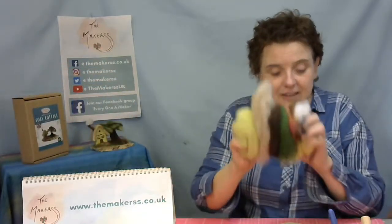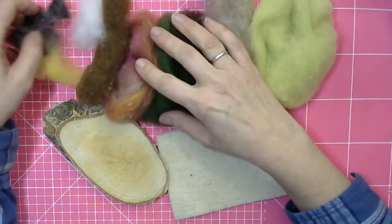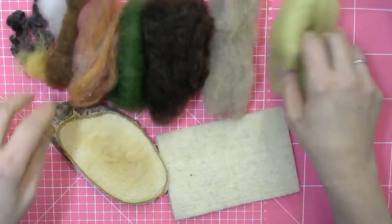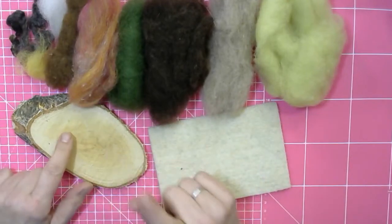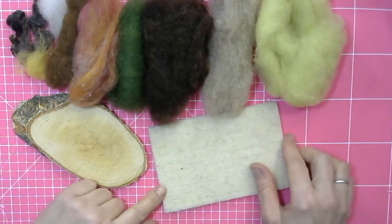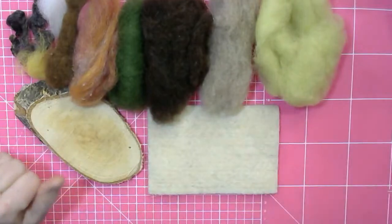I've unpacked one kit already and have everything here in front of me, so this is basically what you're getting. Let's have a quick look: lots of different wools, colours, and mixtures. Then of course there's a structural core, a wooden disc, and you do get needles — three needles — but you don't get a felting mat, because I want to show you a special trick with this structural core.